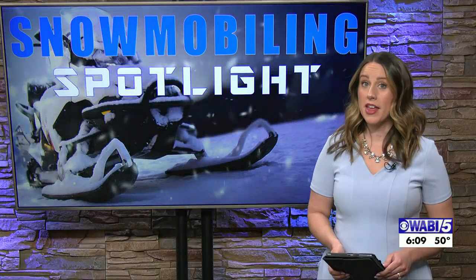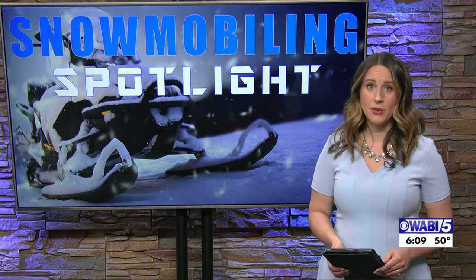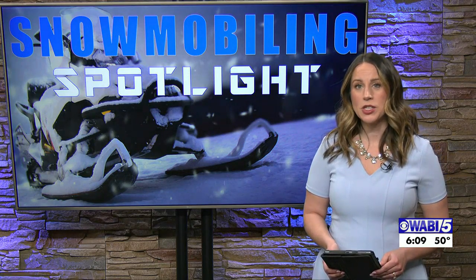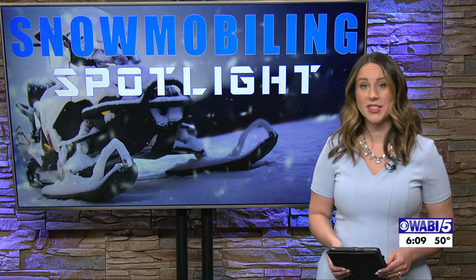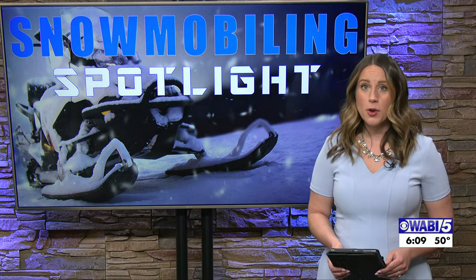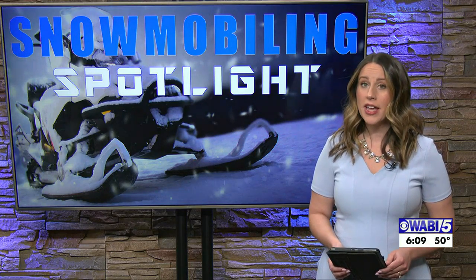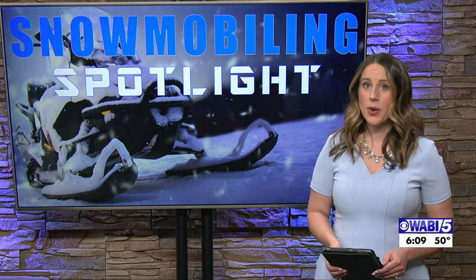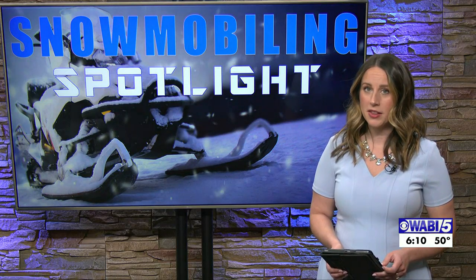Snowmobiling may not be a topic that comes to mind when looking outside right now, but it is the time of season for snowmobile checks. We stopped by Bangor Motorsports today to find out what a snowmobile check is and why you want to get ahead on maintaining your snow machine as soon as possible. Sierra Whaley has tonight's snowmobiling spotlight.